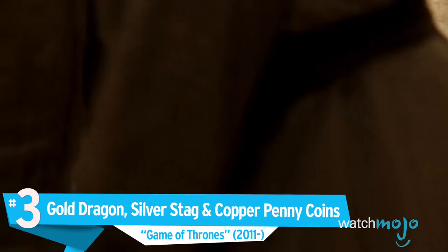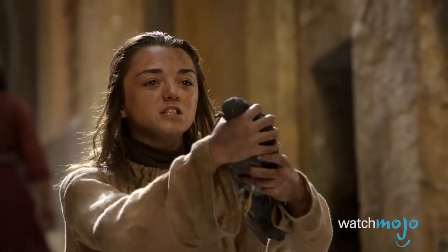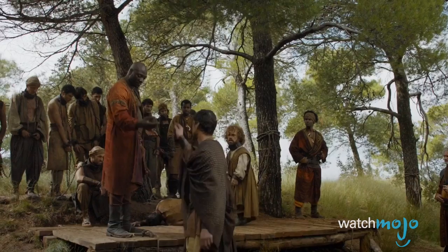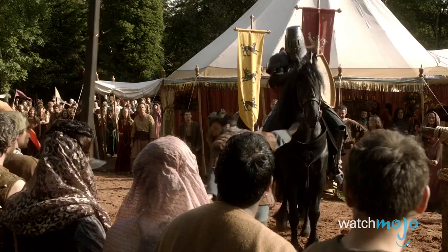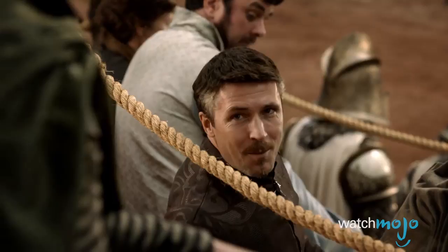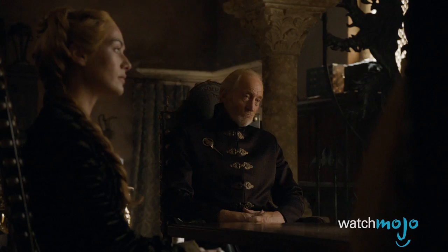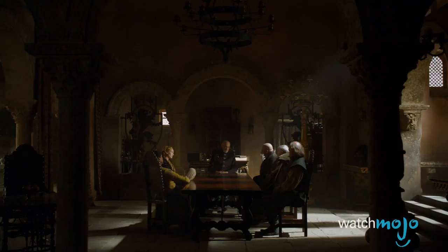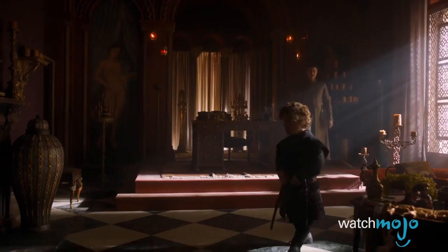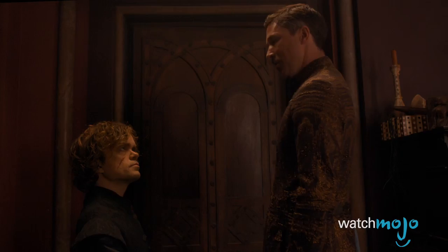Number 3: Gold Dragon, Silver Stag, and Copper Penny Coins from Game of Thrones. Despite its fantasy setting, Game of Thrones deals a fair amount with economics. The coins operate on the gold standard and are frequently mentioned in connection with the crown's debts, as a reward, or when comparing cheap things. Their names are probably derived from the crests of the series' great houses — dragons for the Targaryens and stags for the Baratheons. Still, considering how rich they are, you'd think the Lannisters would have a lion coin.